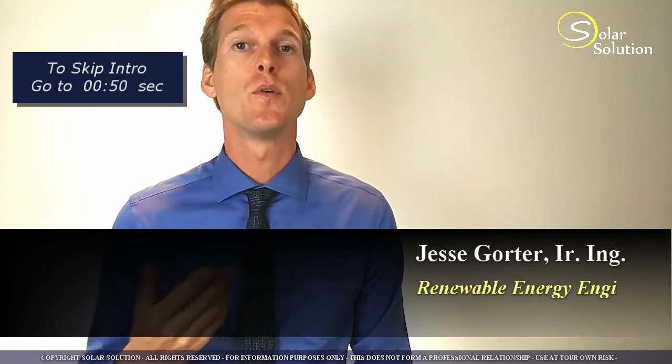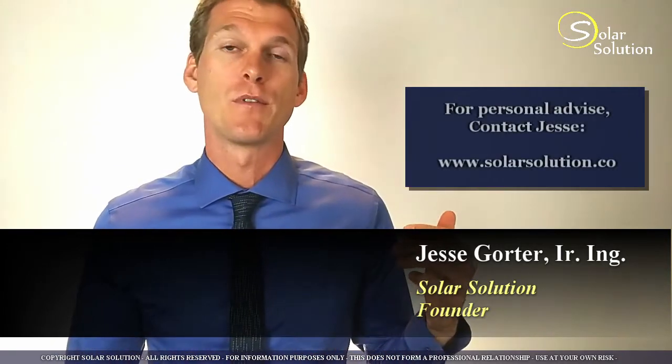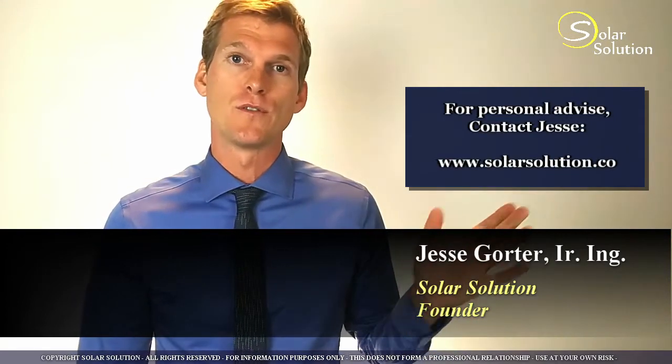Before we go ahead let me introduce myself. My name is Jesse, I'm a renewable energy engineer and I'm specialized in off-grid battery-based solar energy systems. I have run companies in the design and installation of off-grid solar energy systems and I've held the position of energy officer for the United Nations. I founded the company Solar Solution through which I provide videos such as this, share my knowledge and experience through articles, and provide personal direct support through services on my website.